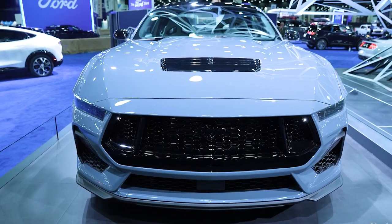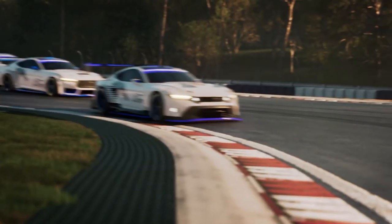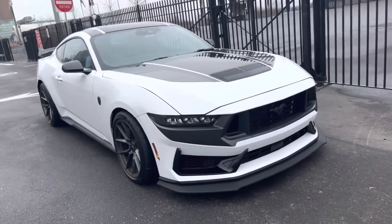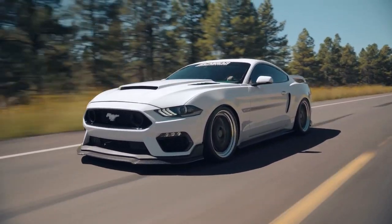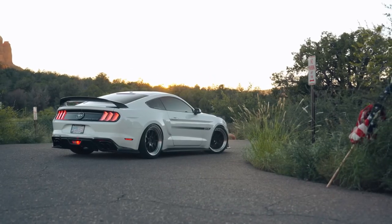While white may not be the flashiest color option, there's something undeniably classic about having a white sports car. And for the 2024 Ford Mustang, that means Oxford White, a tried-and-true shade that has graced rental cars and vintage GT350s alike.